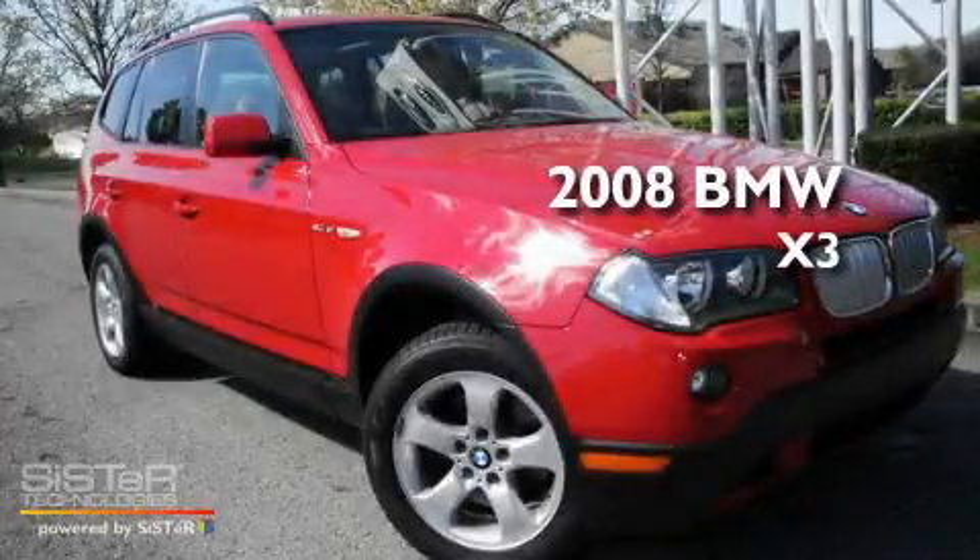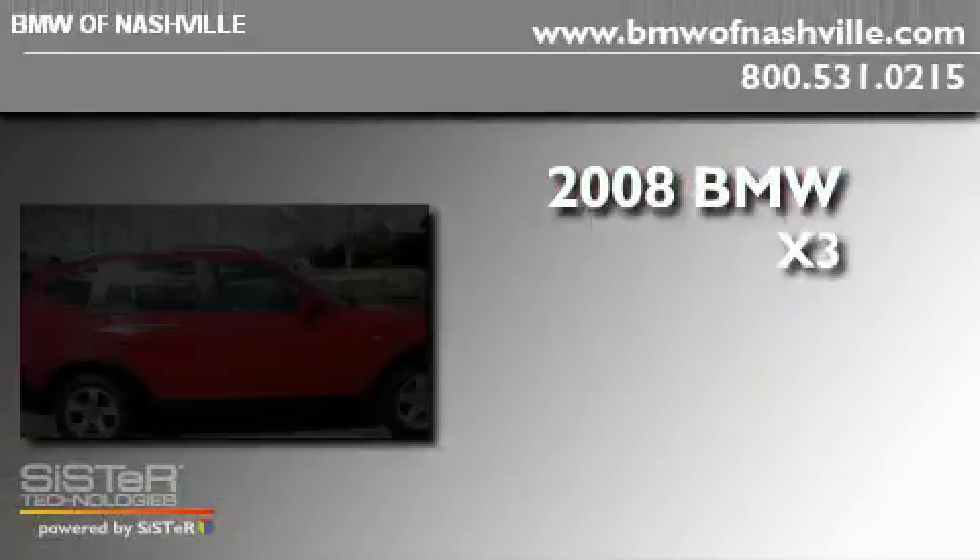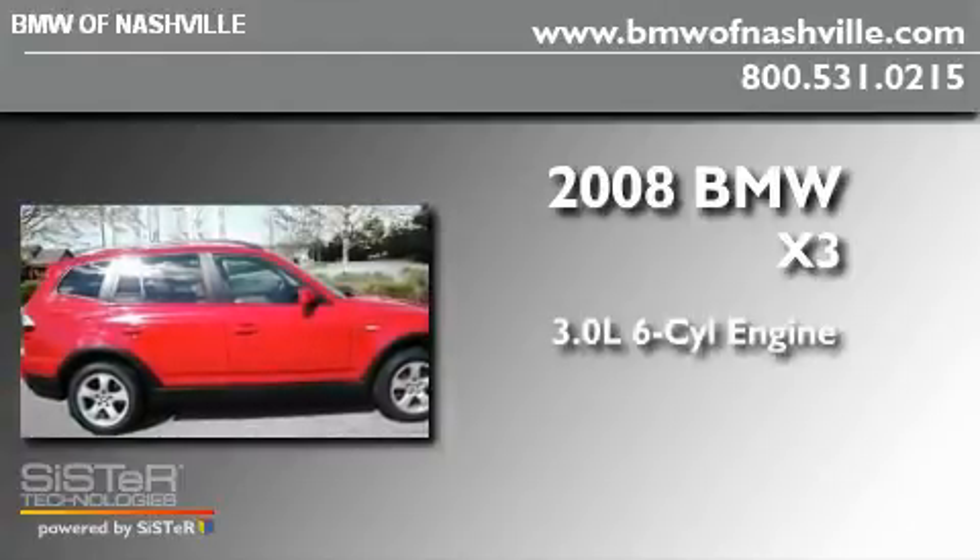This is a 2008 BMW X3. It has a 3.0 liter 6-cylinder engine, an automatic transmission, and 4-wheel drive.